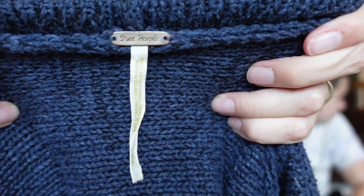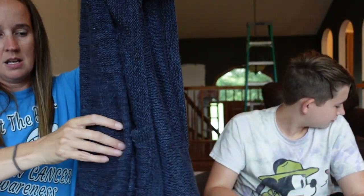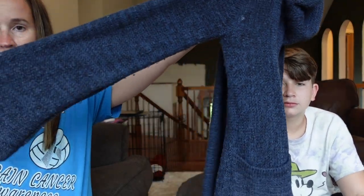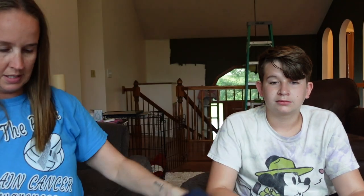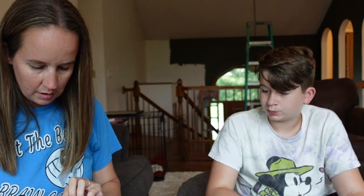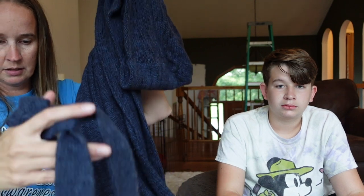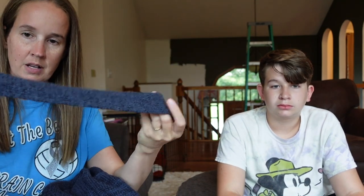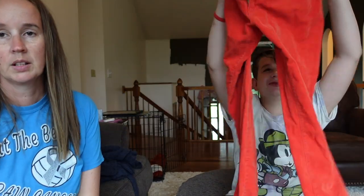First up, a Free People sweater — size small, navy blue, hooded, belted sweater. It has a little bit of a flared sleeve and pockets. It's a cotton-acrylic blend. People are going to start buying sweaters and boots now that they're thinking of fall, so that should be good. It just needs a little sweater shaving on the belt part, but otherwise it's in pretty good condition.